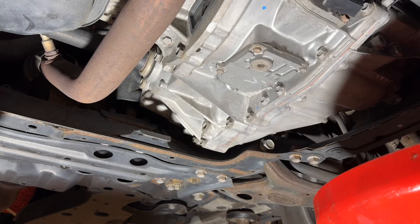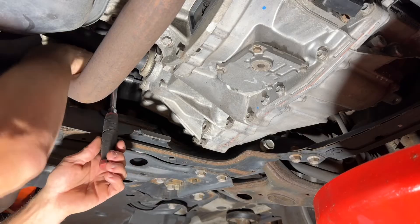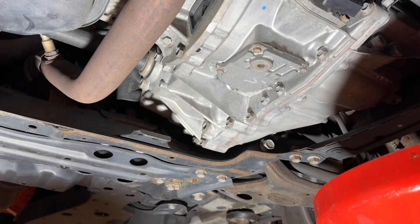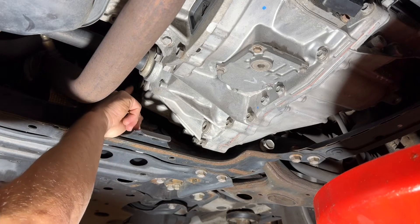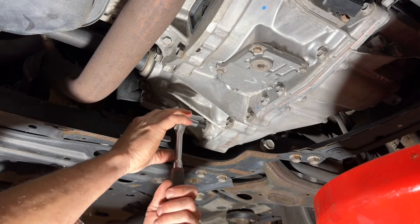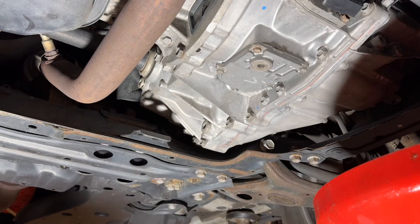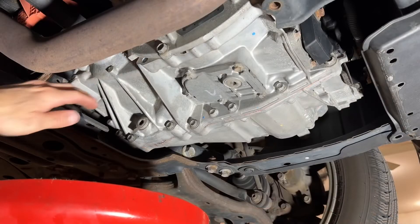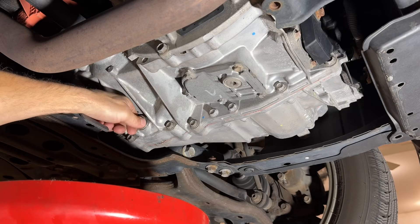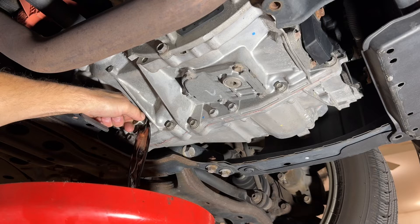We're going to crack open the fill plug first to make sure we don't have any trouble getting it out — you don't want to find that out after you've drained it. It just takes a quick crack to break it free, then it spins out by hand easily. Now we'll go to the drain plug, give it a good hit to break it free, roll the drain pan under, and let it drain. That looks dark but not scary.